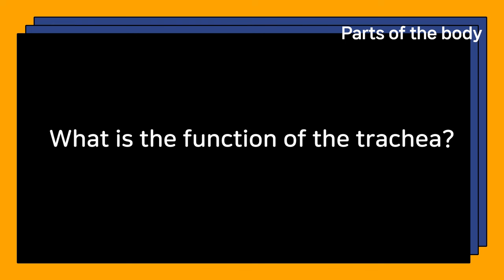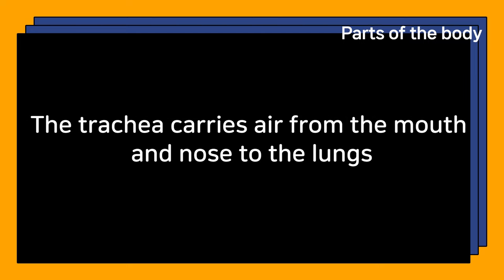What is the function of the trachea? The trachea carries air from the mouth and nose to the lungs.